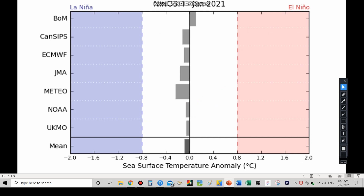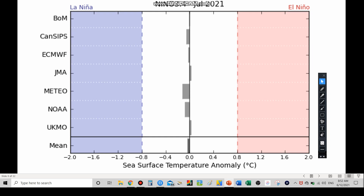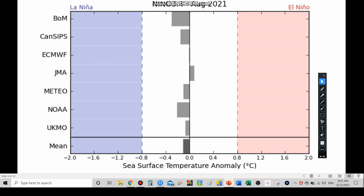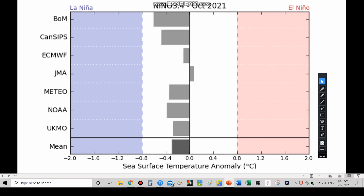Looking at the Nino 3-4 sea surface temperature forecast through about October, a lot of the models are right in the middle — in that neutral zone near the zero line. By July they're all essentially at zero. By September and October more models start to go to the left of the zero line, with the ensemble mean dropping to around negative 0.2 to negative 0.3, getting closer to La Niña territory. That doesn't necessarily mean we'll get there — we'll have to see.